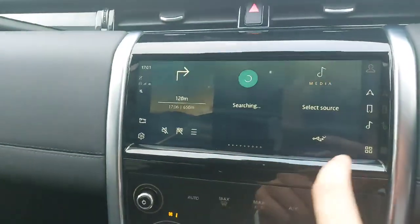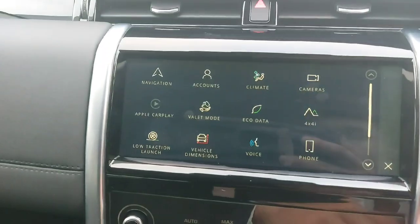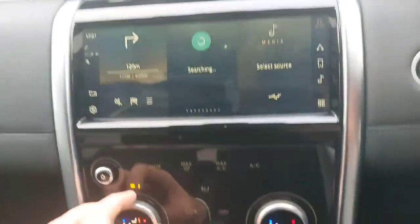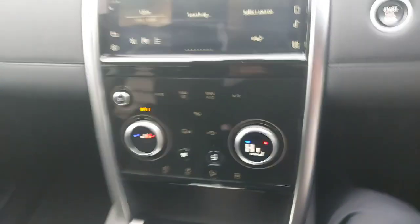Standard radio setup, Bluetooth, Apple CarPlay, Android Auto, parking cameras, and parking sensors. The car also comes with heated seats, and as we can see, a lovely ebony leather interior.